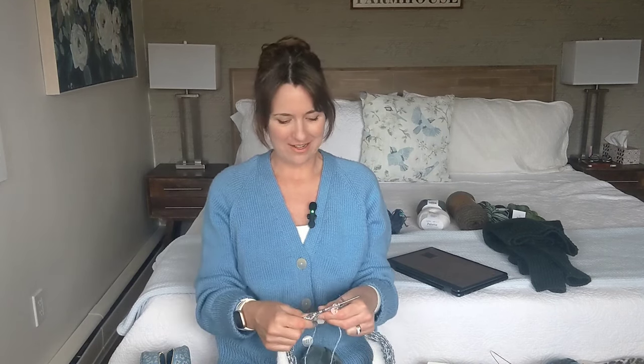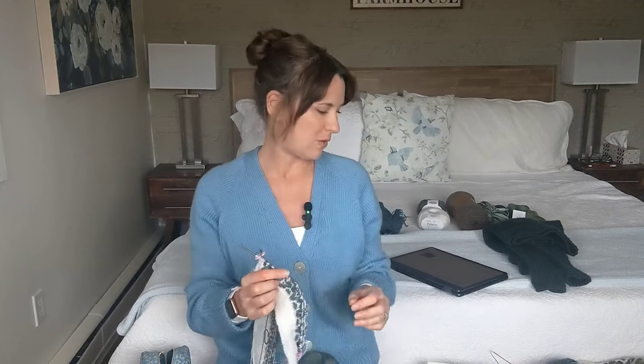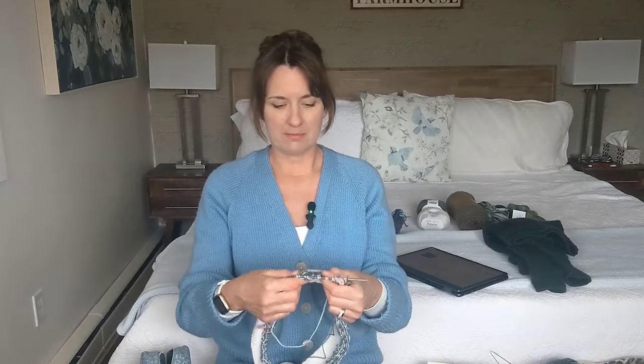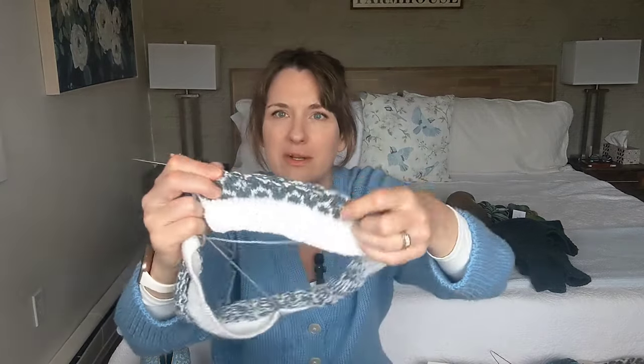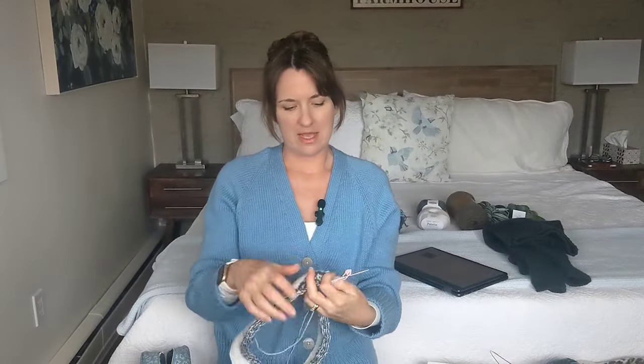I decided to cast on something that's just a joyful knit — more of a statement piece. I might not get a lot of wear out of it, but I really wanted to knit it for the joy of colorwork. It's called the Flower Cardigan by Sandnes Garn — a beautiful all-over colorwork sweater with a flower motif. I'll show you what I've got — about one repeat of the flower. It's knit bottom-up in the round and then it's a cardigan, so it'll be steeked, which I've never done before.